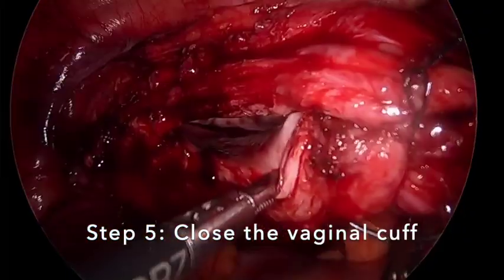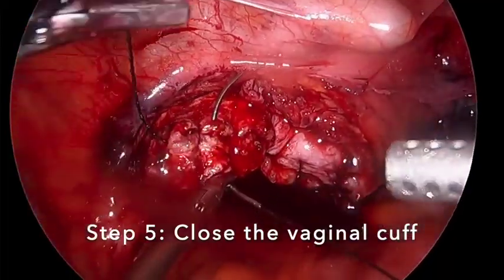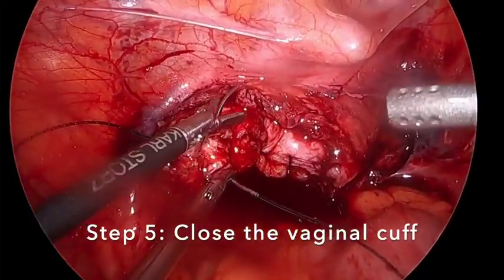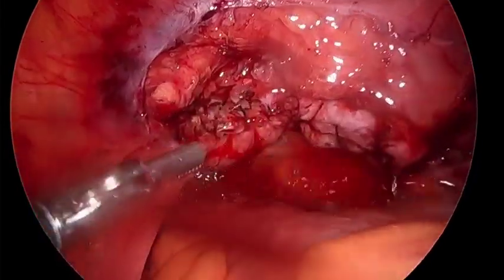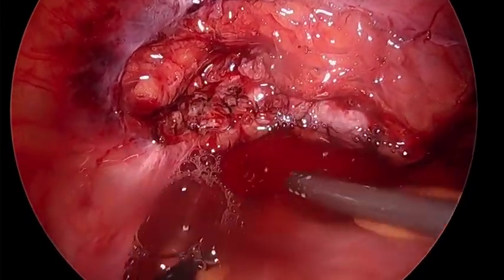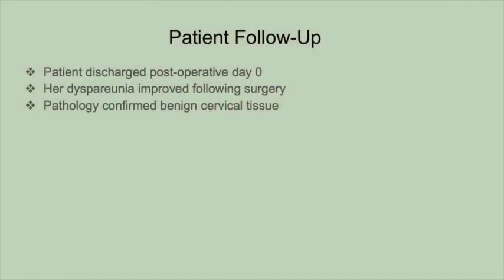Step 5: Close the vaginal cuff. We close the vaginal cuff with a barbed suture in a running, unlocked fashion for good anatomic and hemostatic effect. The patient was discharged home the same day, and her recovery was unremarkable. Her dyspareunia improved following surgery, and pathology confirmed benign cervical tissue.